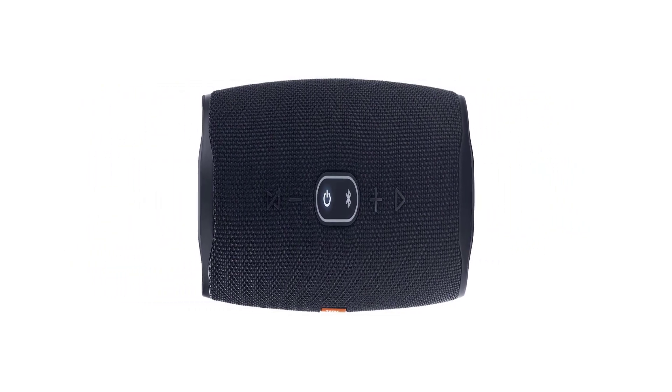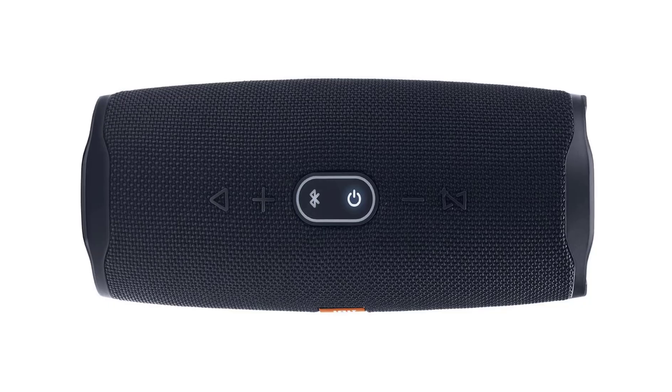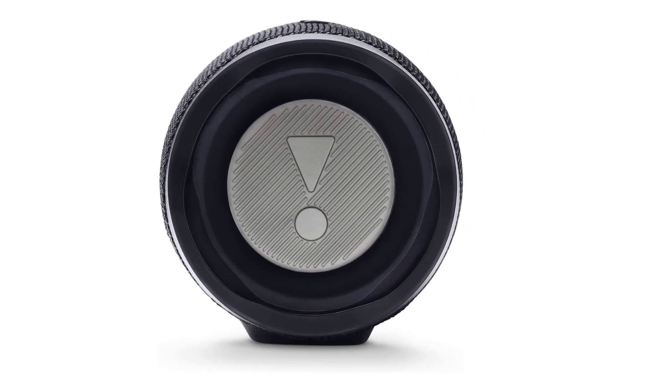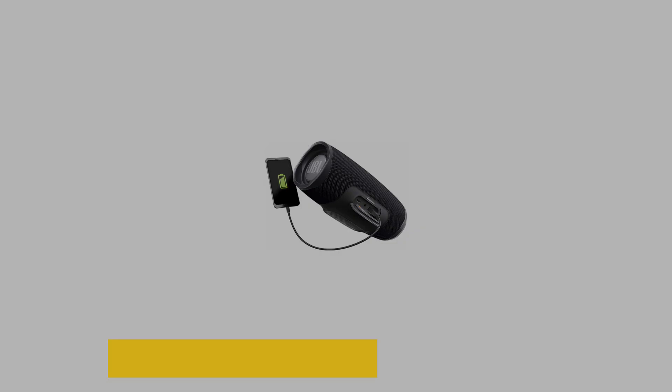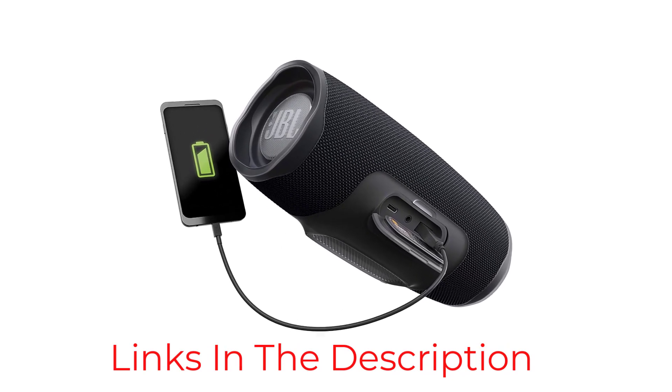The ruggedly designed device also features solid waterproofing. Advertised as fully submersible, the speaker should be fully resistant to any splashing or accidental drink spills that might come up. In addition, the 20-hour battery life of the speaker is solid, though in practice it may not last for the full 20 hours at common volumes.